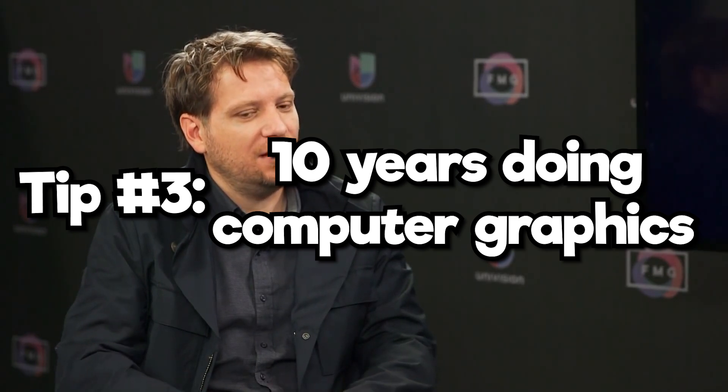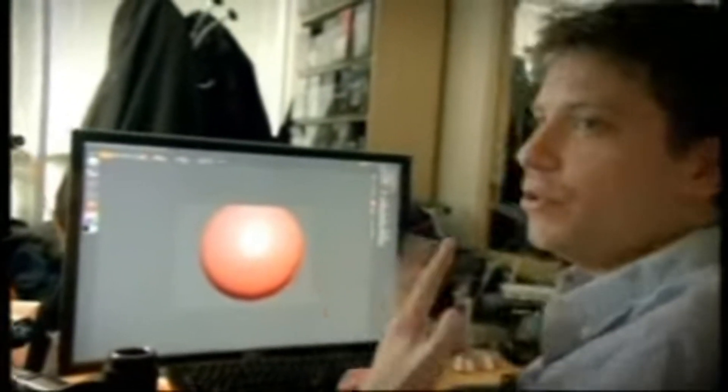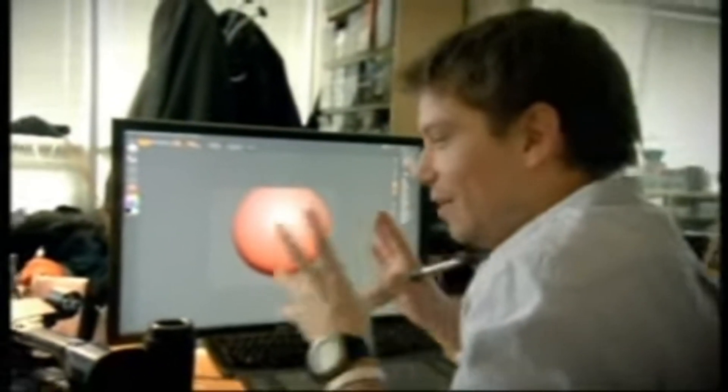Before Gareth Edwards was in charge of Godzilla or Rogue One, he spent a decade doing graphic animation work for the BBC and Discovery. After graduating film school and being rejected from Hollywood, he made the decision to switch his focus to computer animation. Jurassic Park had just come out and it was clear that was going to be the future of filmmaking. "I'll buy a computer. I got into debt, and I thought I'd learn this software — it'll take me about three months, and then I'll go make a film. And 10 years later, I was still learning the software."